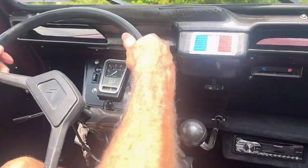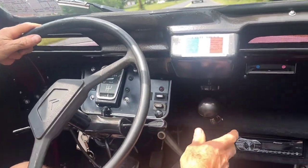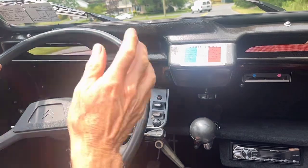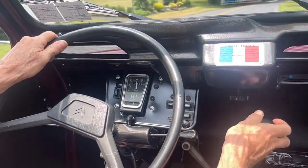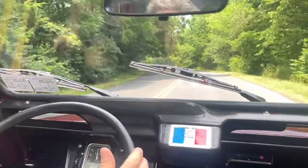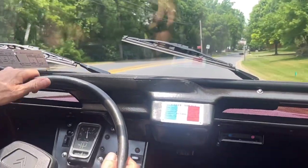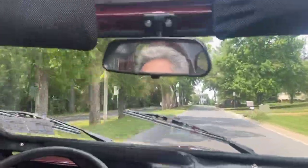Shifts nicely. There's fourth gear. It drives nicely — it goes straight. The brakes are nice and smooth. Downshifts very smoothly.